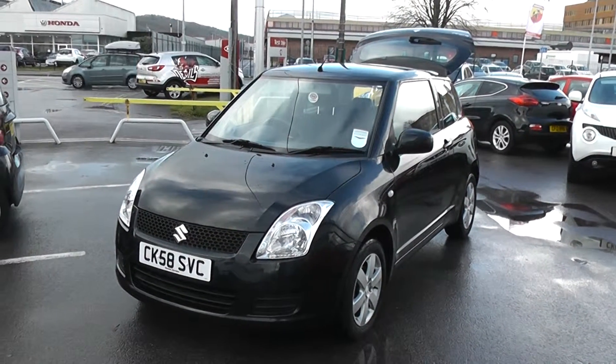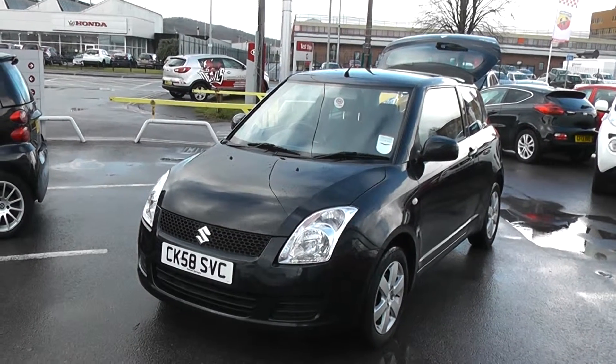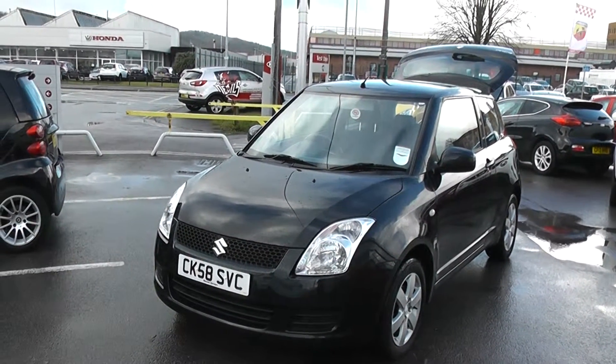Welcome to Essence Garages, Cardiff. Here we have a Suzuki Swift. This car is registered on a 58 plate. It's in black. The bodywork is in excellent condition around this car.